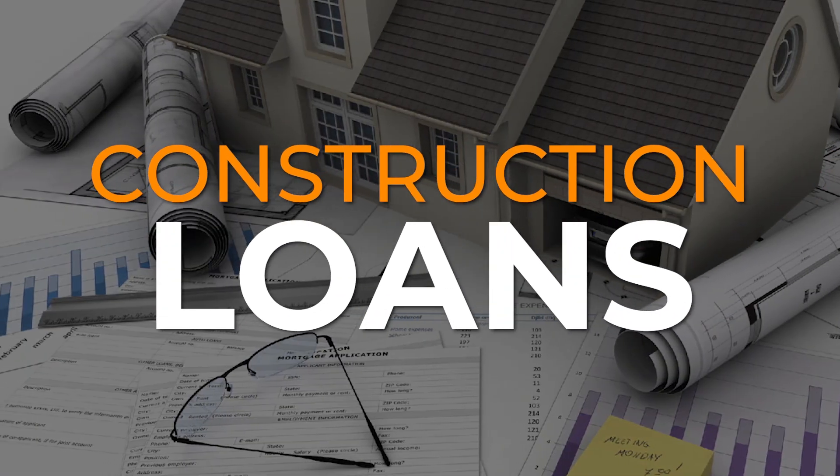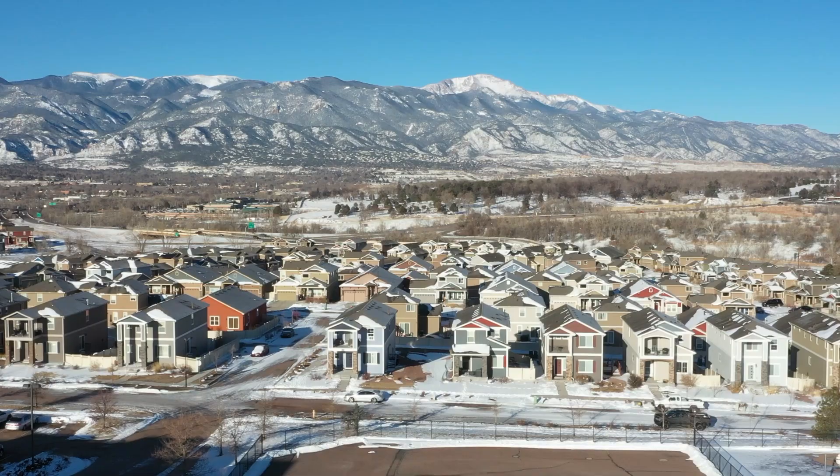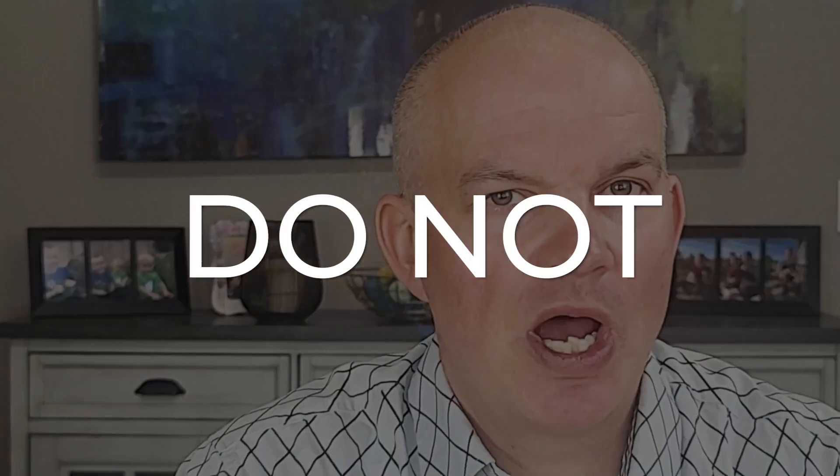Hey there, everyone. Today we're going to talk about construction loans — when you need them and when you don't need them, more importantly. This is something that causes a little bit of controversy, and I'm going to make it super simple. For the majority of homes that are built in Colorado Springs as new construction, or buyers that are signing contracts on these homes, you do not need a construction loan, period.